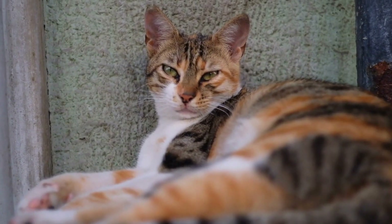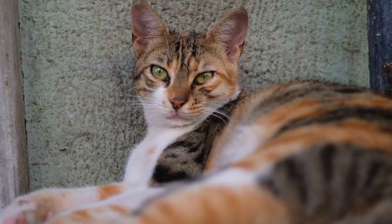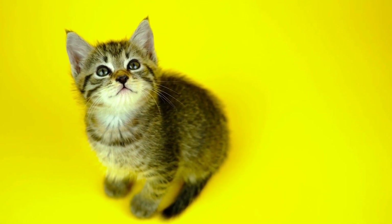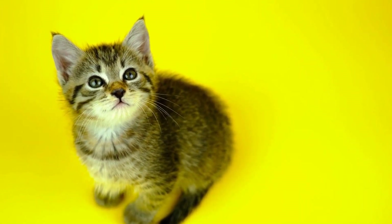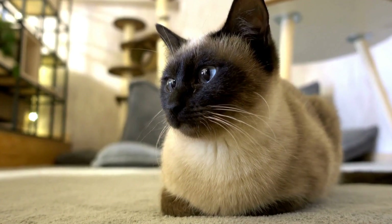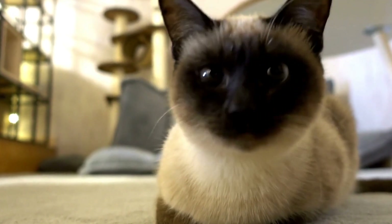Two: Distract with Toys. Provide your cat with plenty of appropriate toys to keep them engaged and entertained. Interactive toys and puzzle feeders can help stimulate their minds and redirect their chewing behavior away from the cords. Three: Taste Deterrents. Cats dislike certain scents and tastes. Applying a bitter-tasting substance such as bitter apple spray or citrus-scented pet deterrent sprays to the cords can discourage your cat from chewing on them.